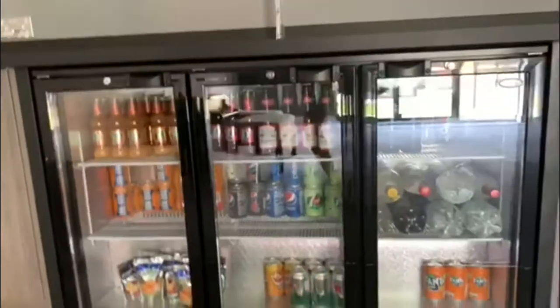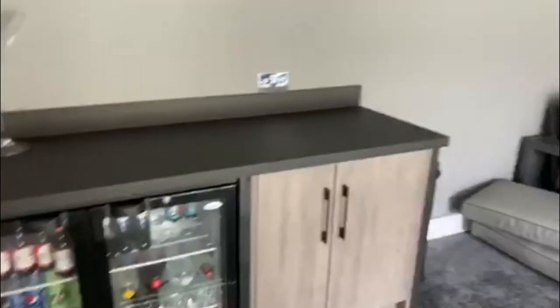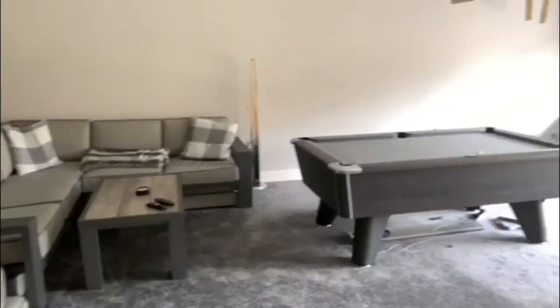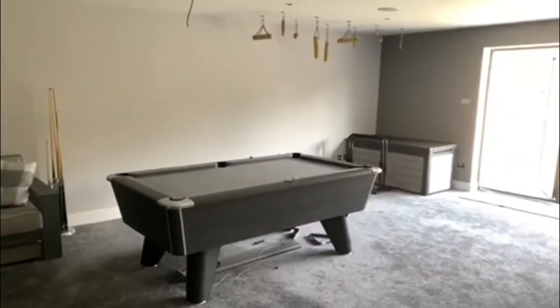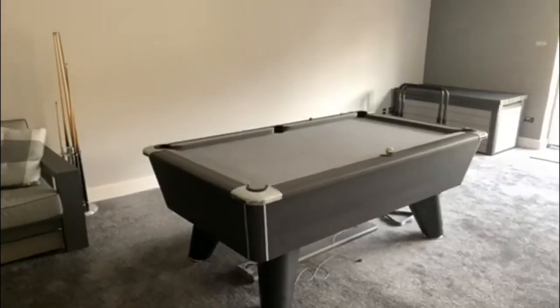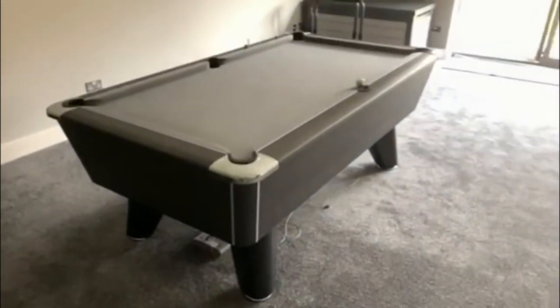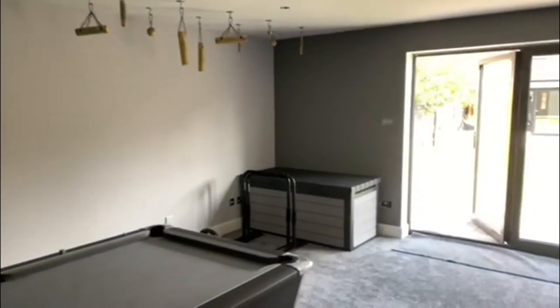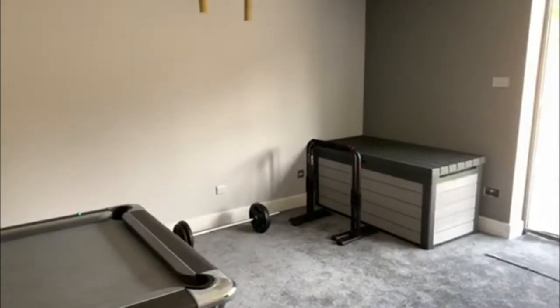We've got a really nice bar in this corner with loads of drinks and beers, a lovely little seated area in this corner as well, and then we've got the pool table here which is a really nice touch. In this far corner, as you can see, we've got some gym equipment and some weights.